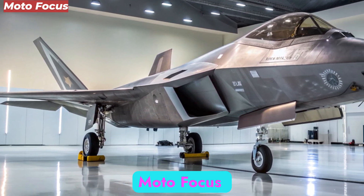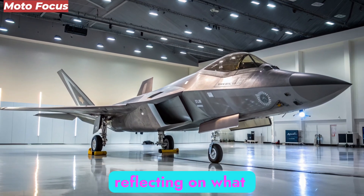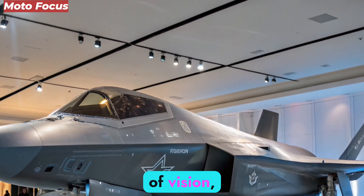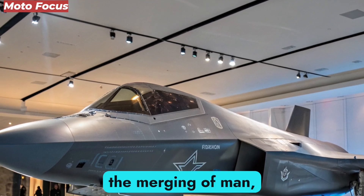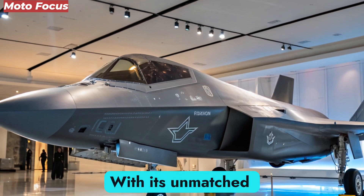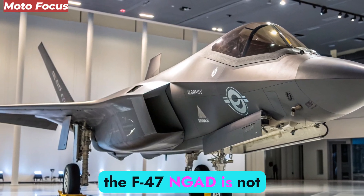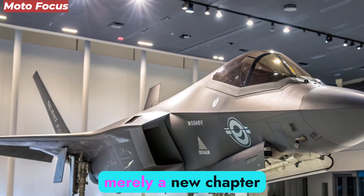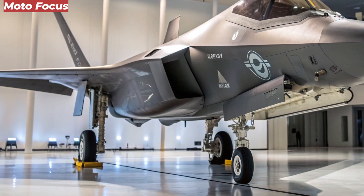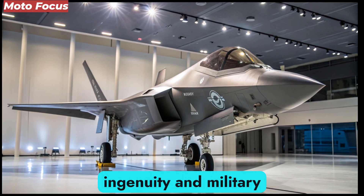Moto Focus concludes this deep dive into the 2026 F-47 NGAD by reflecting on what this fighter truly represents: the culmination of vision, science, and strategy — the merging of man, machine, and digital warfare into a seamless whole. With its unmatched speed, stealth, adaptability, and technological arsenal, the F-47 NGAD is not merely a new chapter in aviation history — it is the beginning of a new book entirely. The sky is no longer the limit; it is the proving ground for the future of human ingenuity and military might.